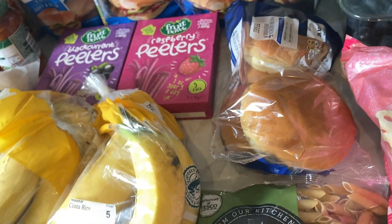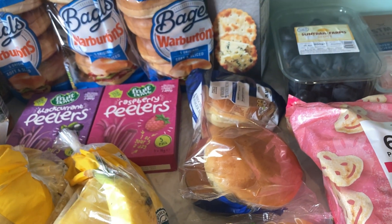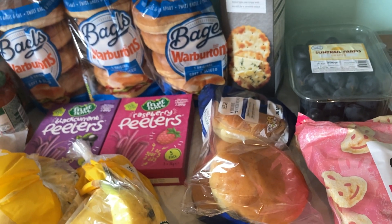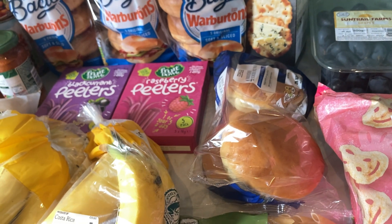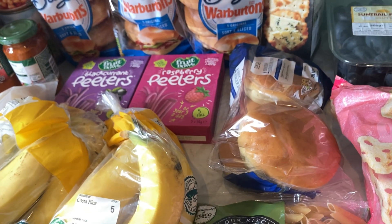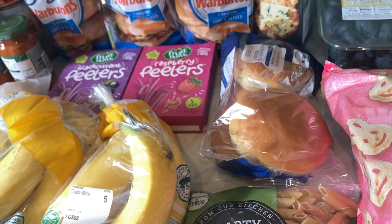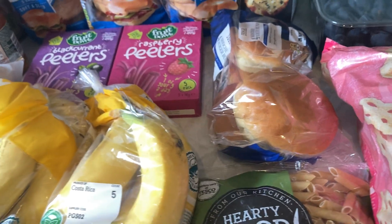Some brioche burger buns to go with the chicken burgers I got from M&S — I uploaded a cheeky M&S treat food haul yesterday, which is why it might not look like there are lots of meals here. I've got some stuff in that haul, so I amended this shop accordingly. This video won't be going up until next week as I've got last week's food delivery going up in a couple of days.